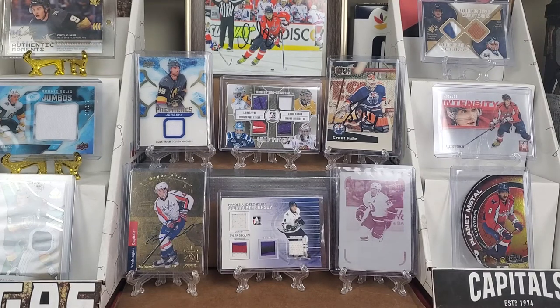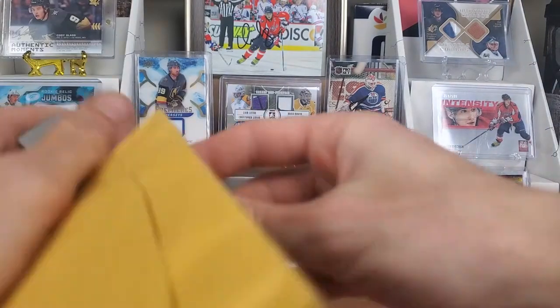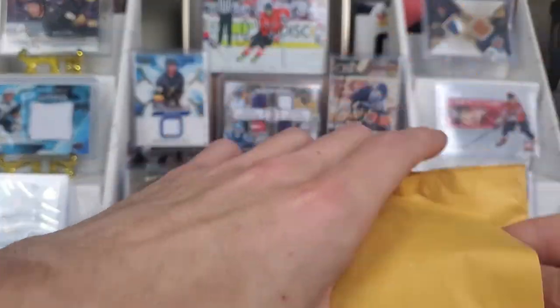We've got six eBay purchases and a trade with the infamous Troutman, a wonderful friend of mine on Instagram. He is the amazing man who sent me that small box containing a very large sum — lots of Capitals cards — and single-handedly built my entire Caps PC with that one box. But since I've been rambling, let's get into this.